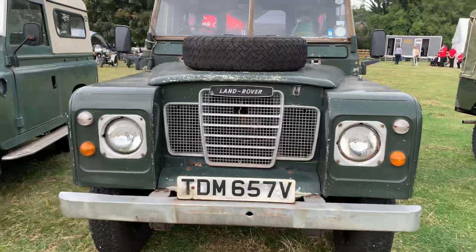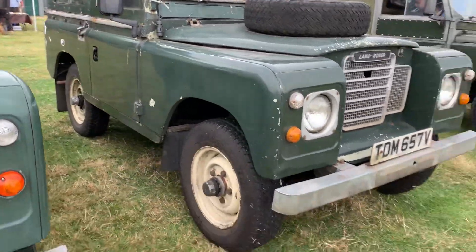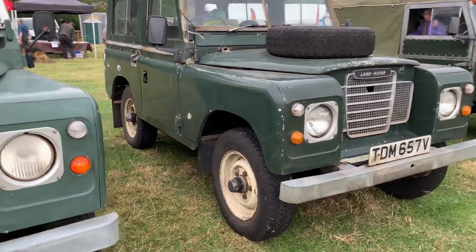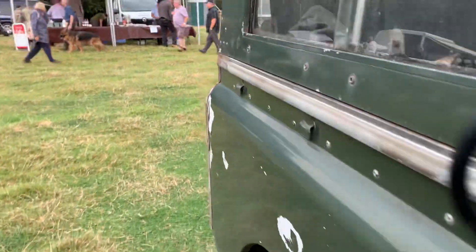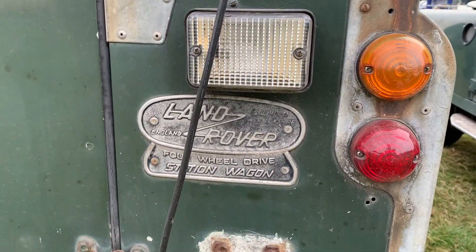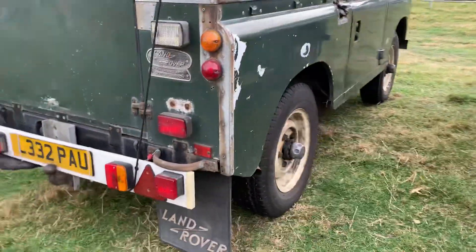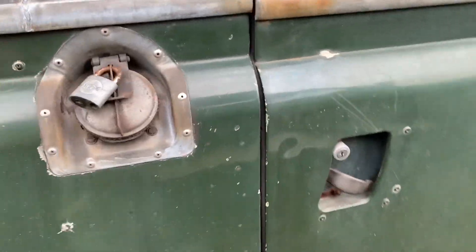Moving over to the last few vehicles now, we've got a Series 3 short wheelbase. I wasn't sure if it was a station wagon but it's got all the seats in the back and there's the station wagon badge to confirm it. So yeah — Series 3 station wagon. It's a nicely used vehicle; it's good to see these vehicles being used.